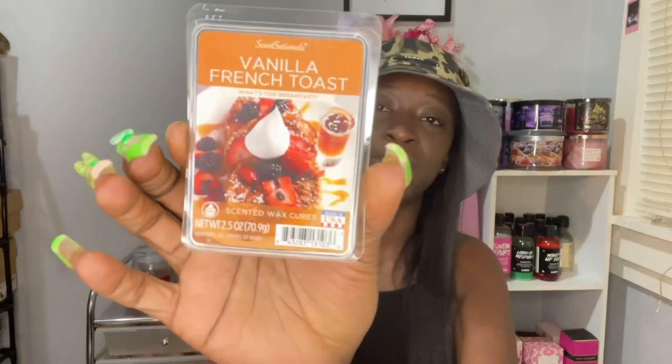A love of mine from Sensational's is Vanilla French Toast. I did another one of these — I have a couple more clams of Vanilla French Toast. It is so delicious. It smells just like a French Toast stick. Heavy on the cinnamon and butter and sugar. It's a great one to melt in the morning time.